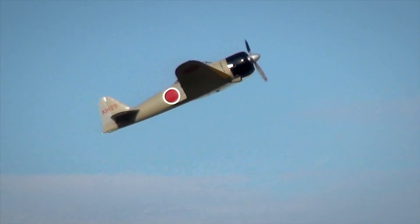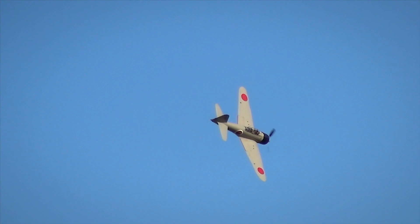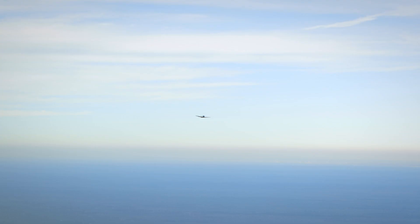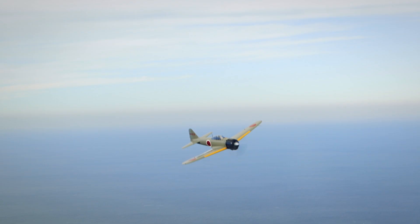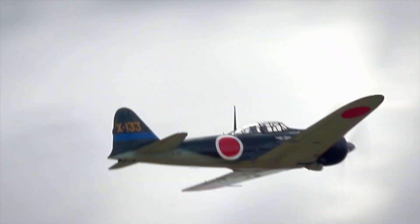It just goes like it's got a rocket engine on it. It's climbing and climbing, and the angle is so steep. The Zero rolls and loops easily, so it can dodge bullets and deliver them. And it was a deadly combination for the Japanese pilots.